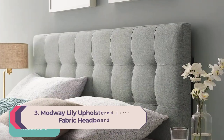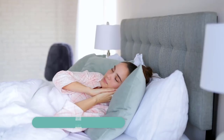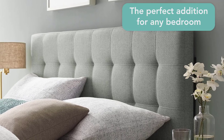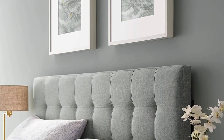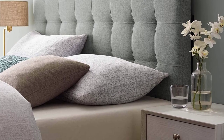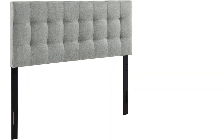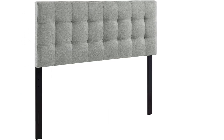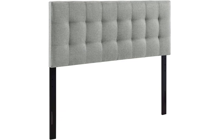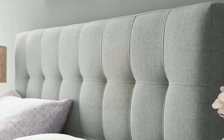Number 3: Modway Lily Upholstered Tufted Fabric Headboard. A dorm is quite a different living situation than a proper bedroom, requiring something heavy-duty and long-lasting. The Modway Lily comes in a number of colors and is made from 100% premium polyester, which can withstand all the use and abuse of a dorm room. It's available in all bed sizes, but the twin size is most popular for dorms. It also features a customizable headboard height from 45 to 52.5 inches.